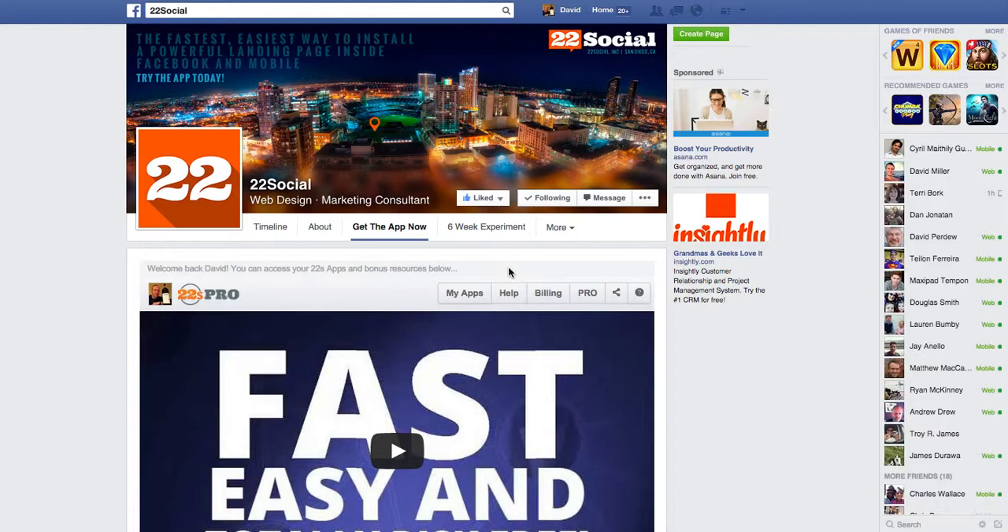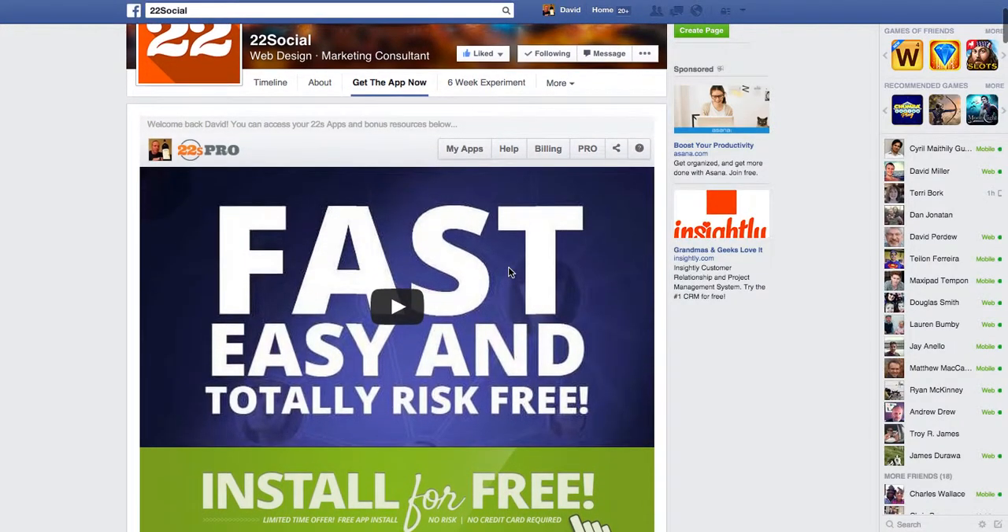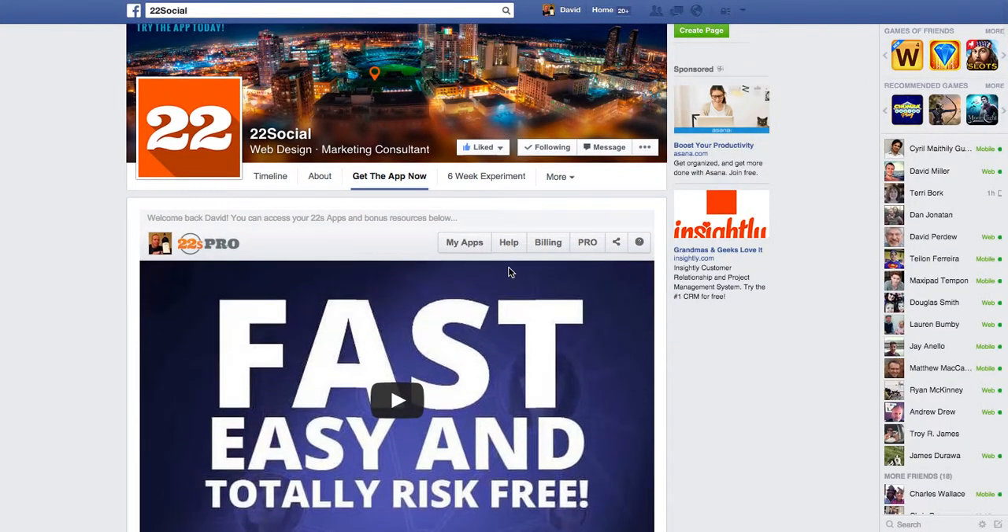So there are two options. There's a free platform and there's a paid platform, and there are actually two different tiers for the paid platform. I'm using their pro level, which is $22 a month.